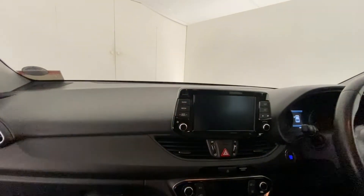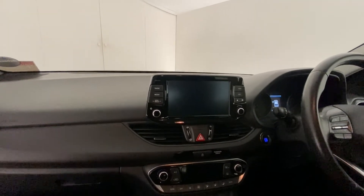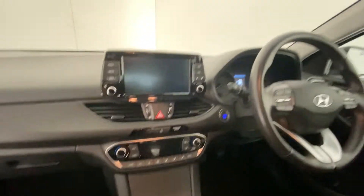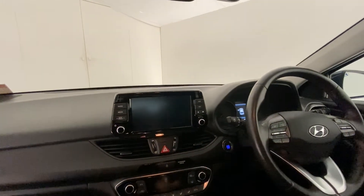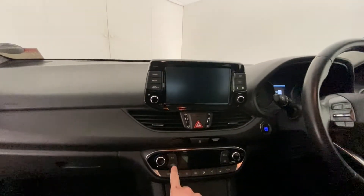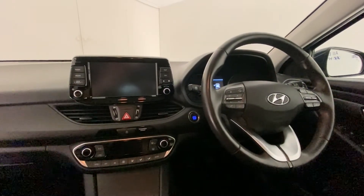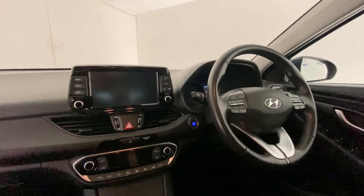Taking a seat — it has a touchscreen which includes sat nav, front and rear parking sensors, heated seats, start/stop button, air conditioning, and Bluetooth connectivity for your mobile phone, as well as cruise control.